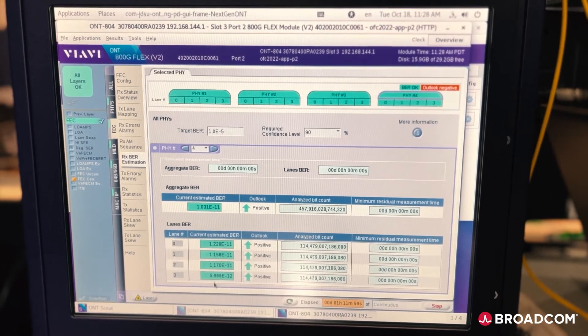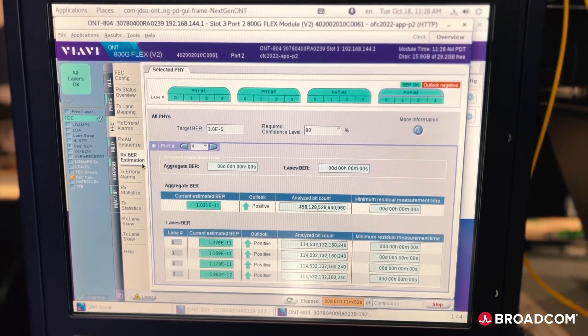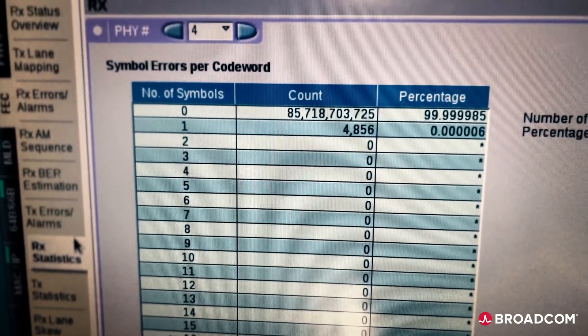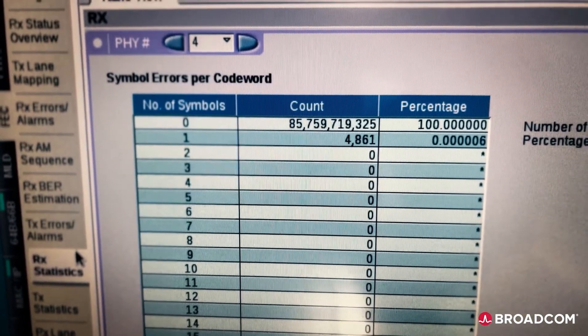As you can see here, we are seeing a bit error rate of E-11 and E-12 with a very, very short FEC tail — the FEC tail is extremely small.